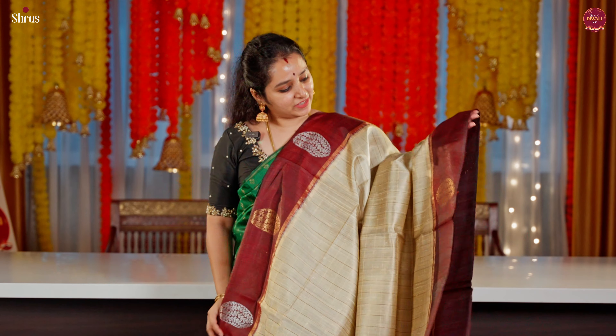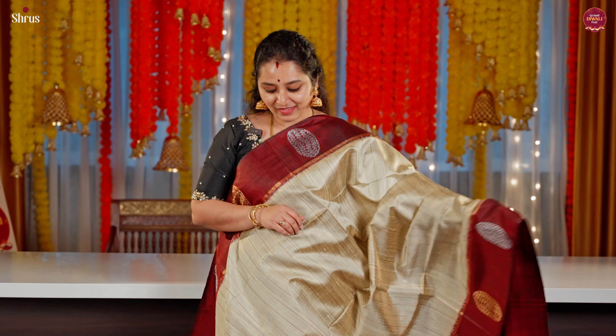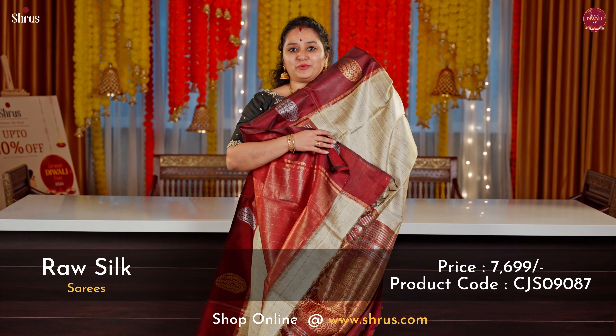A nice cream with a maroon combination. This has got round floral booties in gold and silver in the borders. Jari kattam all over the body. A rich pallu in maroon and a plain maroon colour blouse.